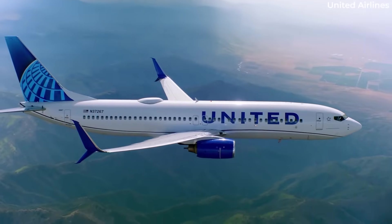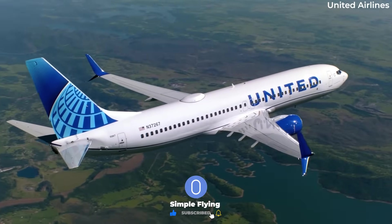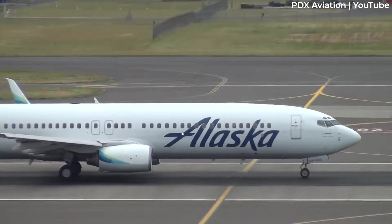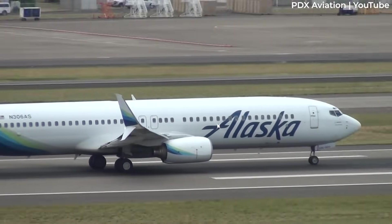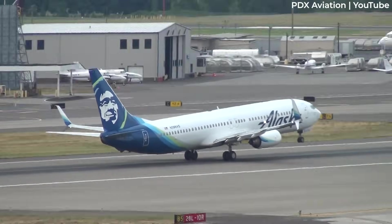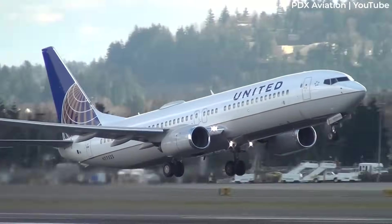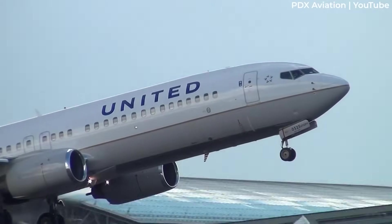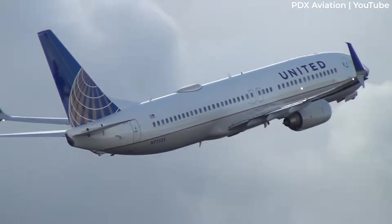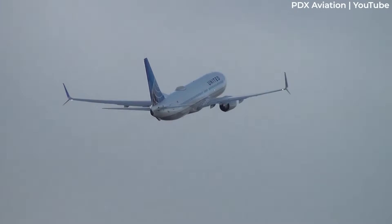Split scimitars were introduced in early 2013 by Aviation Partners Boeing, a joint venture of Aviation Partners Incorporated and the Boeing Company. The design was first launched on newly built 737-800 and 737-900ER variants and then became available as a retrofit. United became the first to feature a 737-800 with split scimitars in late 2013, and the airline would then retrofit its entire 737-800 and 737-900ER fleet, as well as its 737-700s.